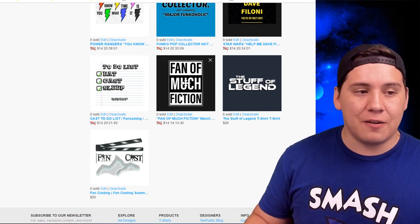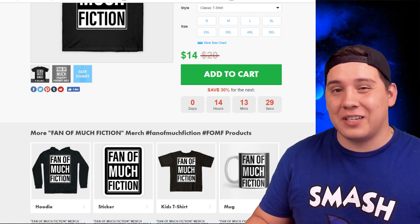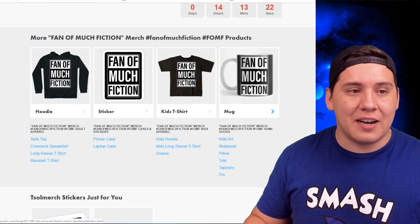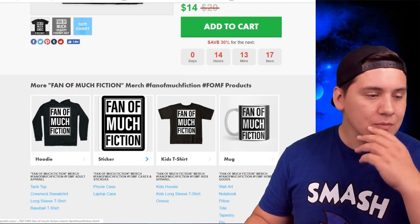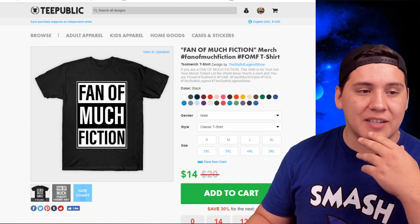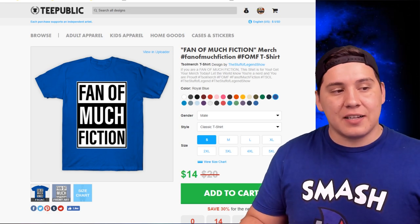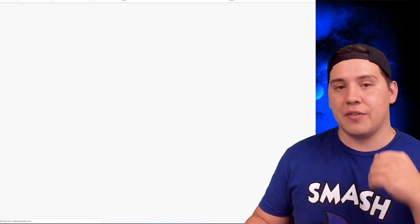There's also the 'Help Me Dave Filoni, You're My Only Hope' Star Wars series, the 'To-Do List: Eat, Cast, and Sleep Repeat,' and 'Fan of Much Fiction' — I really like this one. It still has 14 hours left on the sale, which will be less by the time I upload this. A lot of people have told me they like this design. It works in any color — check it out in blue, it looks really fun.